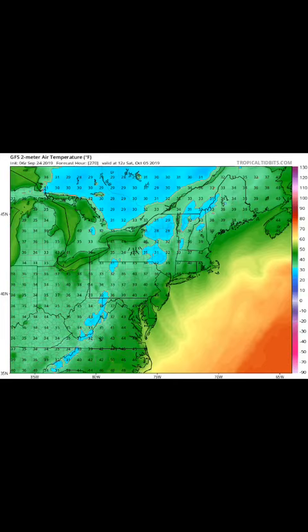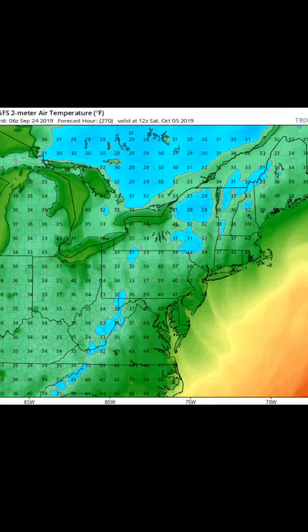Now if you look at the overnight temperatures on Saturday morning, October the 5th, the GFS model is showing we could see some frost there. Anything in the light blue is below freezing, so some of those particular areas could actually see a freeze.